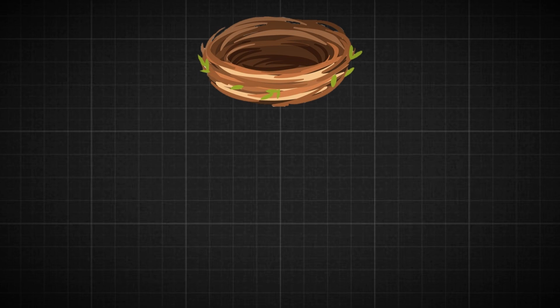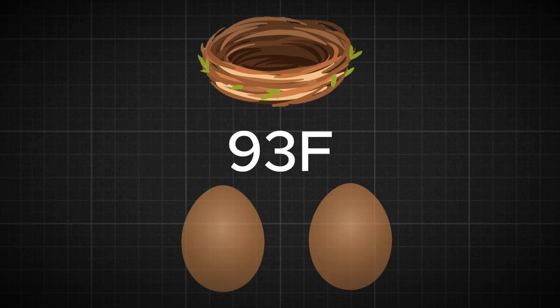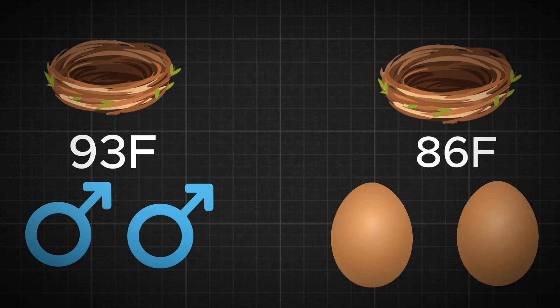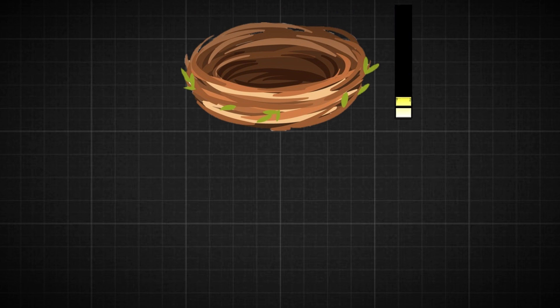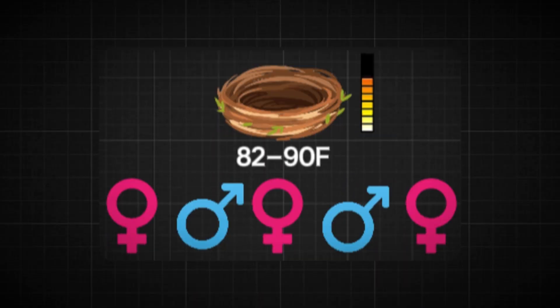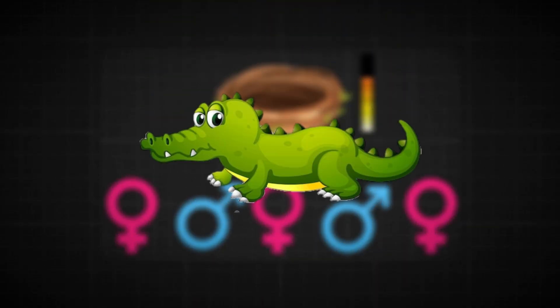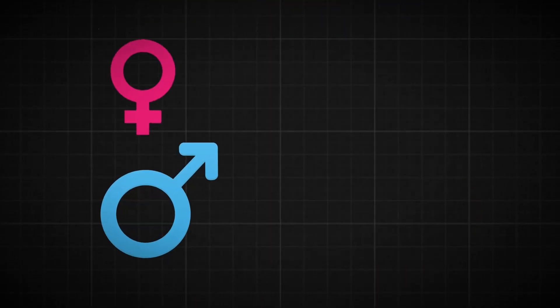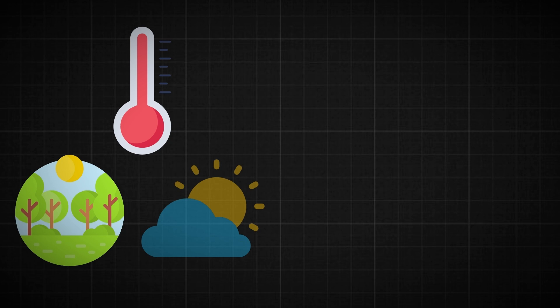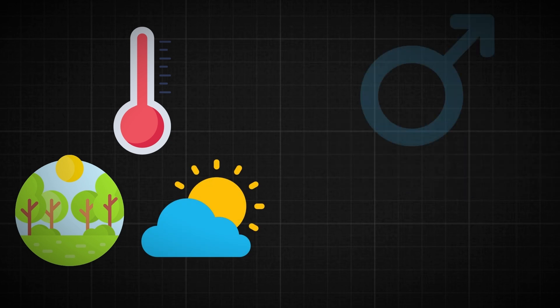If the nest temperature exceeds 93 degrees Fahrenheit, the majority of the eggs will yield male alligators. On the other hand, if the temperature falls below 86 degrees, the hatchlings will predominantly be female. Nest temperatures between 82 and 90 degrees result in a diverse mix of both male and female alligators. This natural mechanism ensures a balanced population, contributing to the sustainability of the species. Additionally, the environment and weather also affect the nest warmth, so these factors control whether the babies are brothers or sisters.